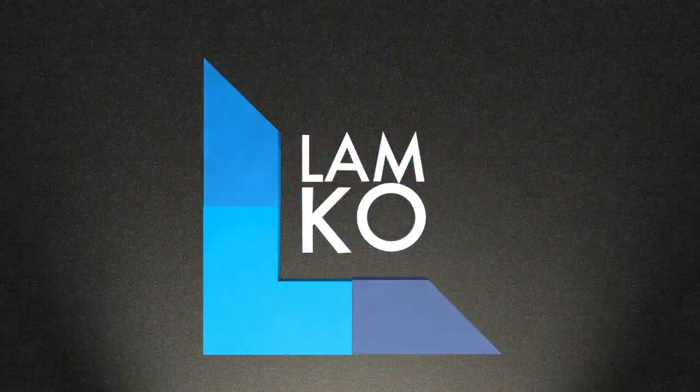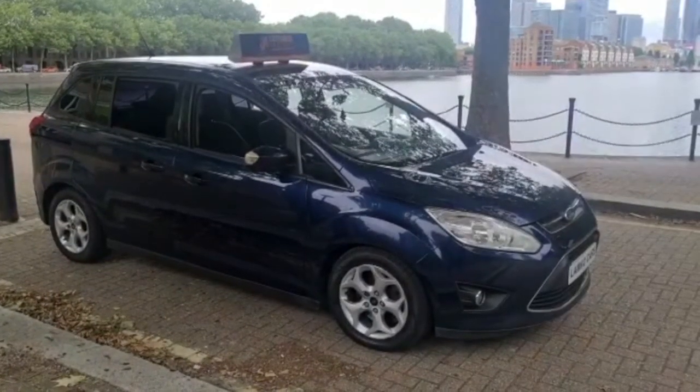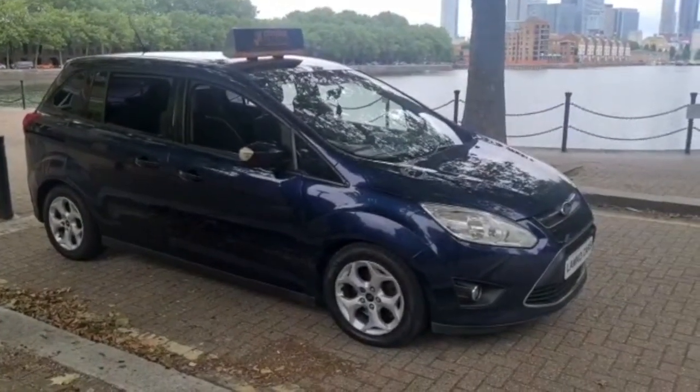At Lamco Cars, we carry out a comprehensive visual check on all our vehicles. Hi, my name's Larry, this is Lamco Cars and this is our Ford C-Max 61 plate.